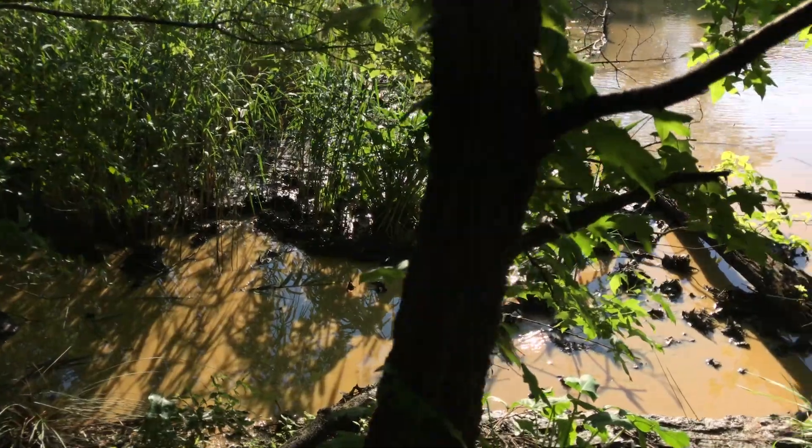Really, once pollution gets into the bay, there's not a whole lot of way for it to get back out again, except if it happens to go over an oyster reef.